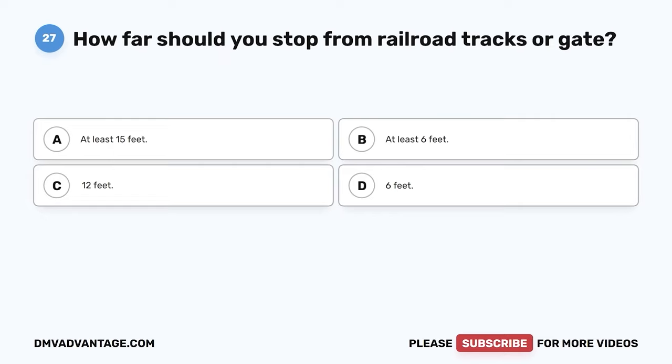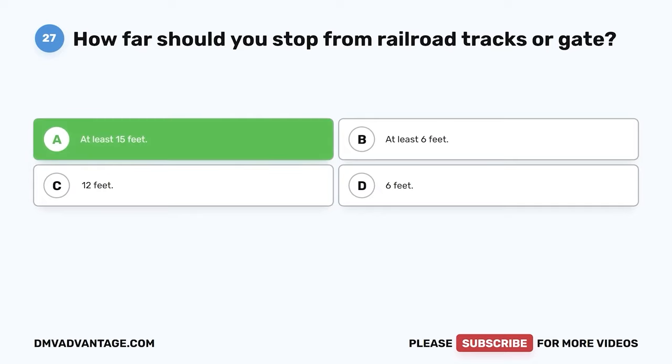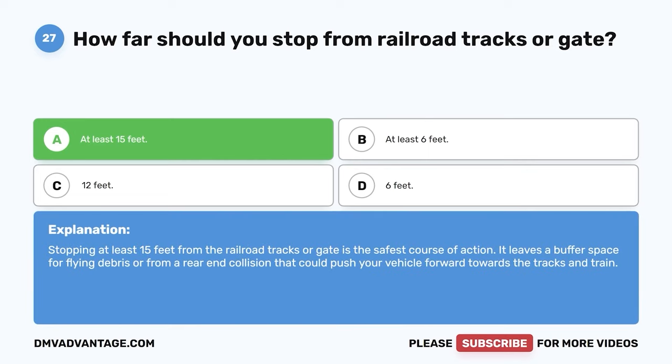Question 27: How far should you stop from railroad tracks or a gate? A: At least 15 feet. B: At least 6 feet. C: 12 feet. D: 6 feet. The correct answer is A, at least 15 feet. Stopping at least 15 feet from the railroad tracks or gate is the safest course of action. It leaves a buffer space for flying debris or from a rear-end collision that could push your vehicle forward towards the tracks and train.